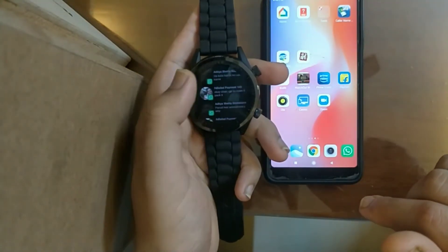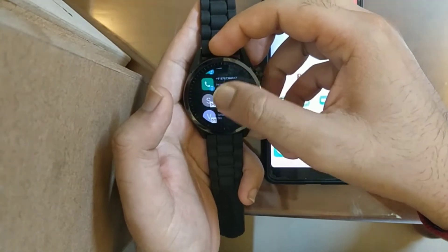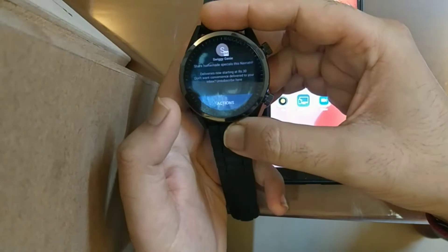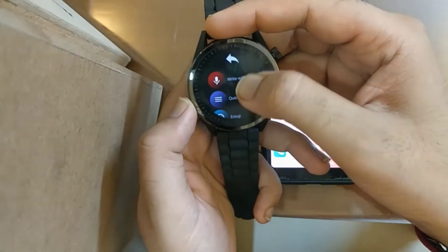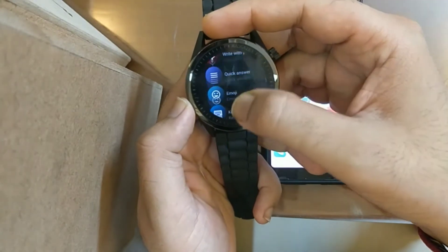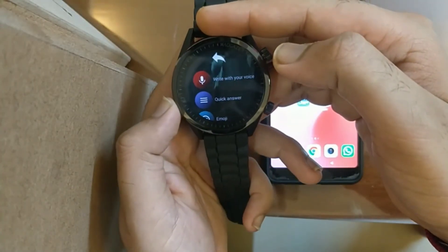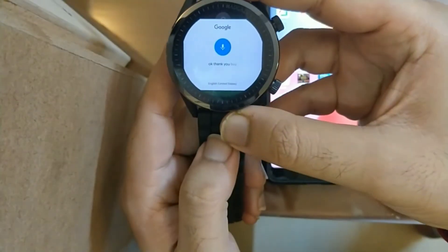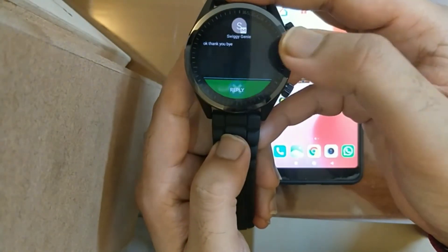You will also be able to reply to Gmail notifications. For example, let's open this Gmail notification — I have the option to write it, write it on the keyboard, or answer it via the internet. I can type 'okay, thank you, bye' and then just press reply.